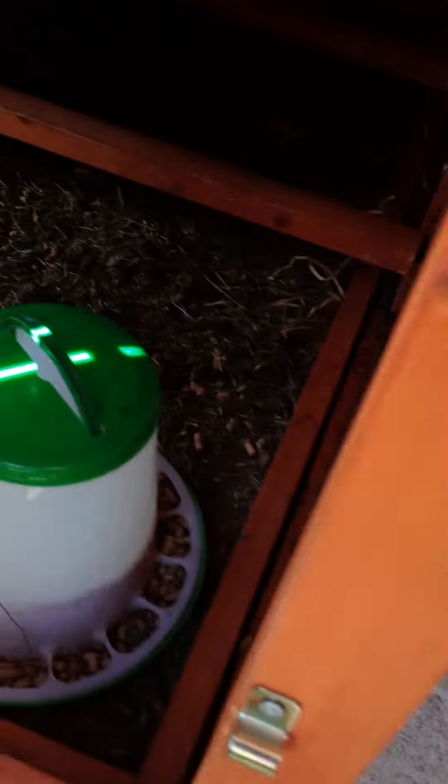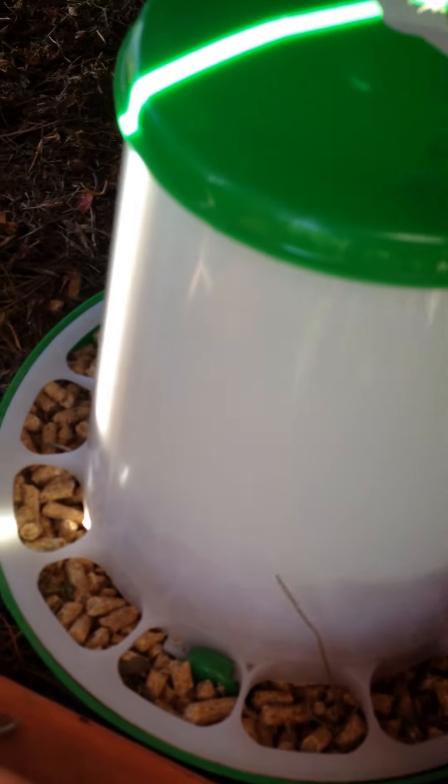In the back here we have their roosting area. We've got two roosts — this is where they sleep at night. Over here we've got their laying pellets. We've had them now for 10 weeks.